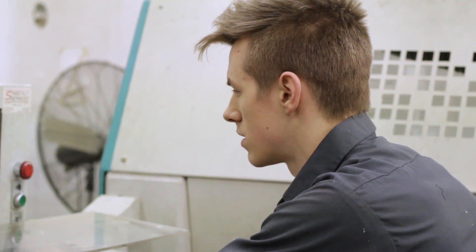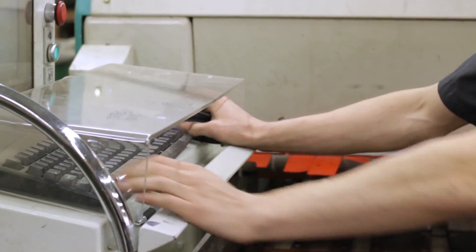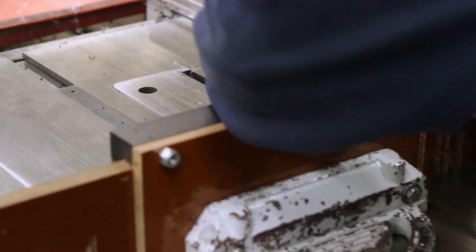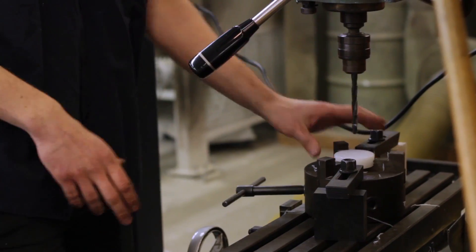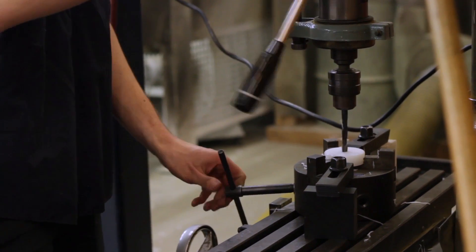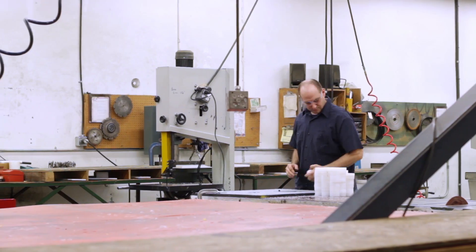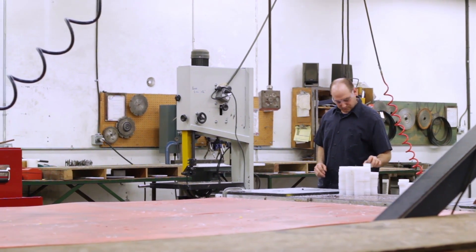Not only can they provide valuable advice, every one of Redwood's branches across North America is equipped with CNCs, saws, router tables, drill presses, planers, and lathes with capabilities to mold, machine, and fabricate a wide range of high-quality custom components.